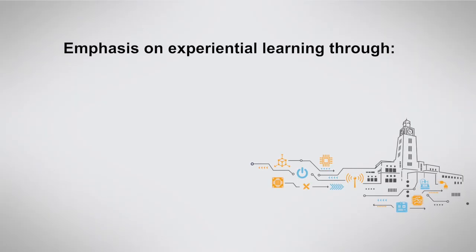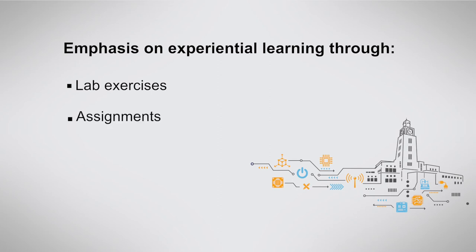The program carefully blends classroom with experiential learning components that include demonstrations, practical assignments, case studies, and work-integrated activities.